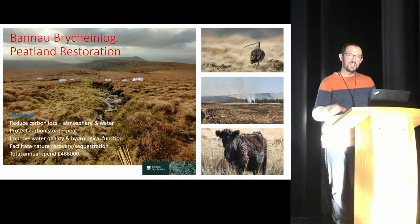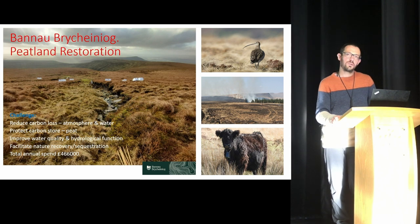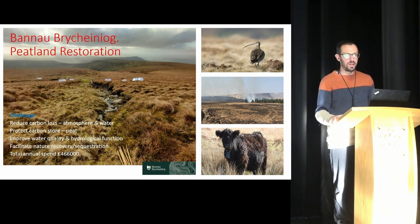I'm here to talk about peatland restoration within Brecon Beacons National Park, giving a bit of background to the work, and particularly focusing on the heritage environment within peatlands and how we protect that heritage asset whilst carrying out peatland restoration.